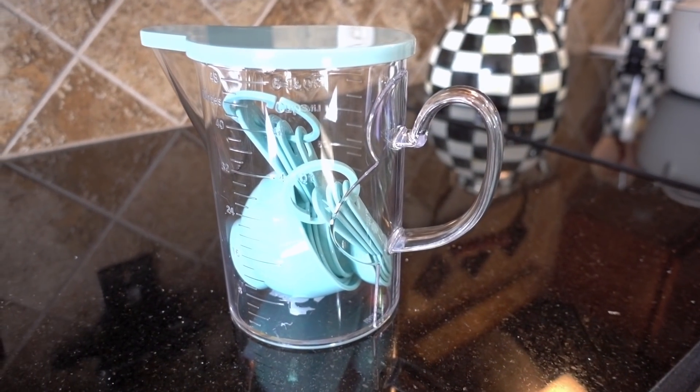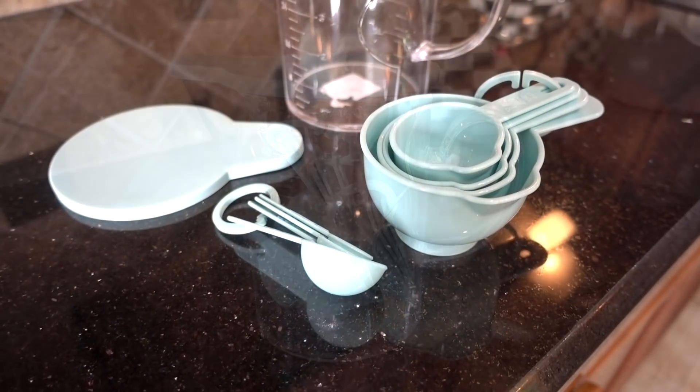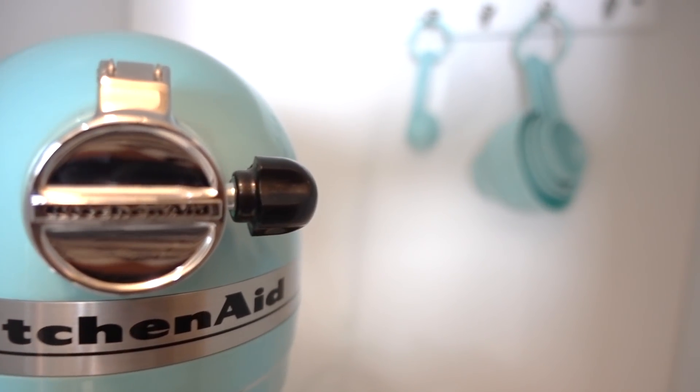Another great gift idea is this measuring cup and spoon set — not a bad deal at $5.99 from HomeGoods. They had two colors: soft pink and teal. I hung a command keyring inside the pantry next to the mixer.